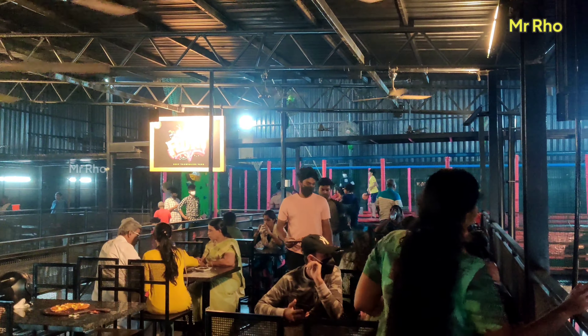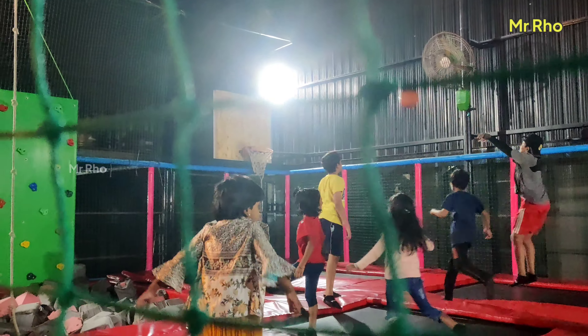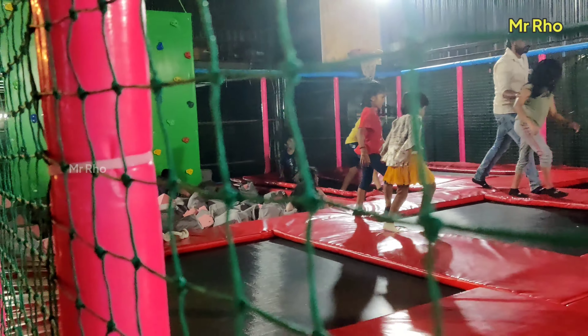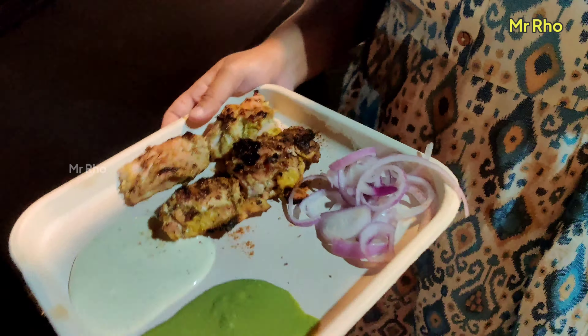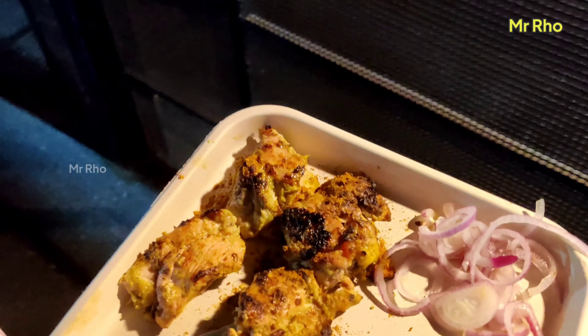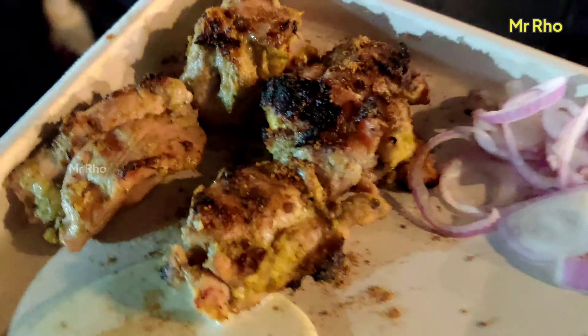There is a lot of food inside. We have a table. If you come to a table, you can order. This is the Malay chicken kebab — there is a lot of food inside, so we can go to a table.